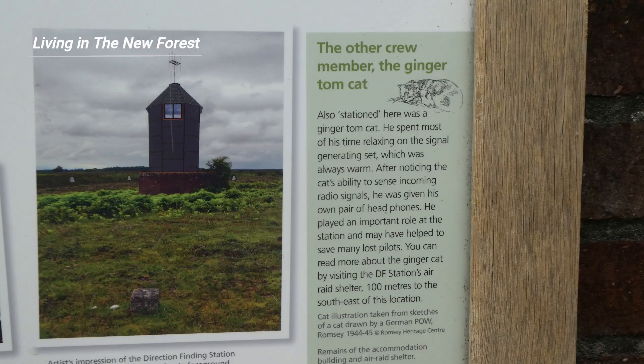Ginger Tom probably saved the American pilot's life. At the end of the war, Ginger Tom was adopted by a local family, and lived out the rest of his life in happy retirement.